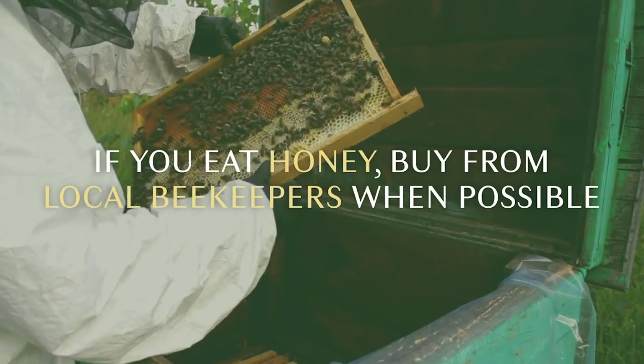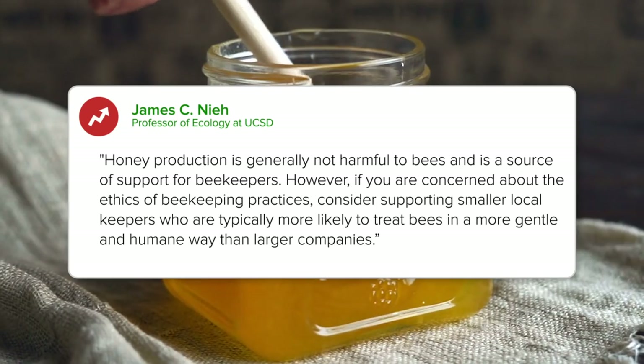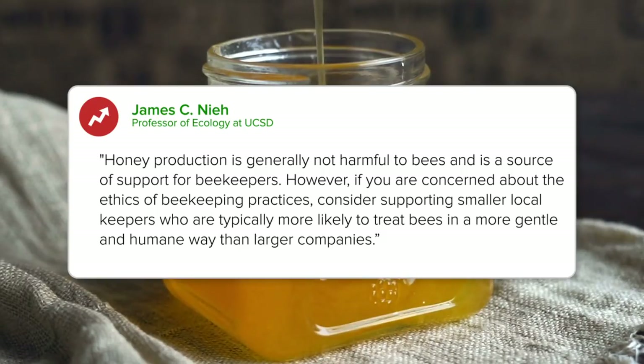If you eat honey, buy from local beekeepers when possible. Honey production is generally not harmful to bees and is a source of support for beekeepers. However, if you are concerned about the ethics of beekeeping practices, consider supporting smaller local keepers who are typically more likely to treat bees in a more gentle and humane way than larger companies.